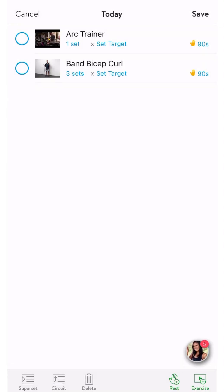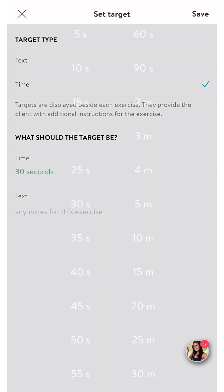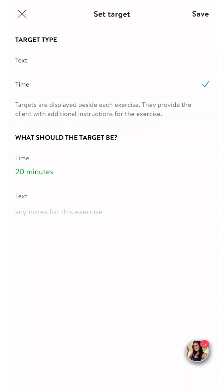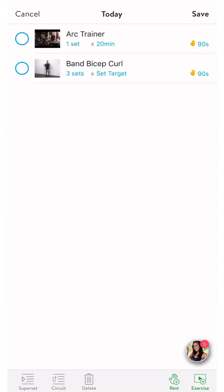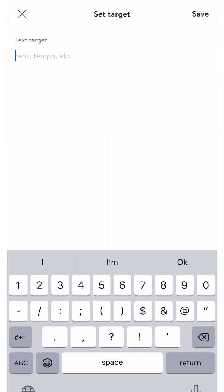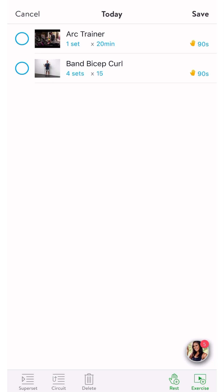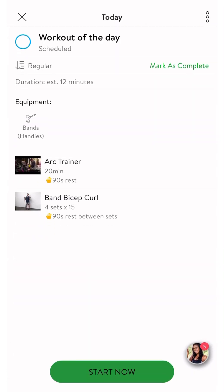Once you've selected your workout, click done to continue. Now we have to set targets for each exercise. Targets can be a number of reps, a period of time, or some other goal that you'd like to challenge yourself to achieve. For the arc trainer, I'm going to set a time target of 20 minutes, and for bicep curls, I'm going to set a rep target of 15. The app defaults to 3 sets for most exercises, but I'm going to change mine to 4 for more of a challenge.